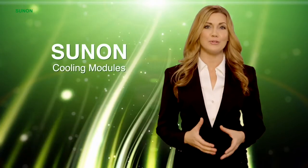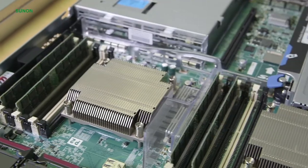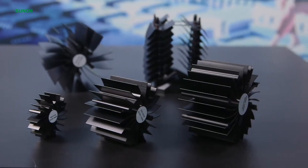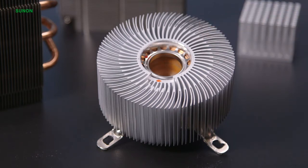Extruded heat sinks are most common and widely used today because they provide a great range of natural convection for high power components and systems. Extruded heat sinks are typically made with aluminum and each shape is engineered to achieve optimal thermal and structural performance.